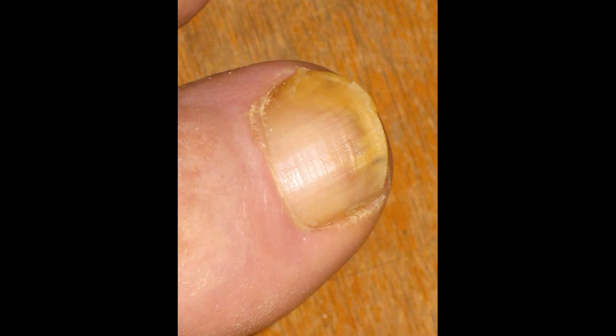Basically, I would give Zetaclear high marks. I apply it once per day in the morning and I just let it sit there and dry. I take the brush and I apply it all the way around the toenail, and then I paint the toenail with it. And it's working really well.